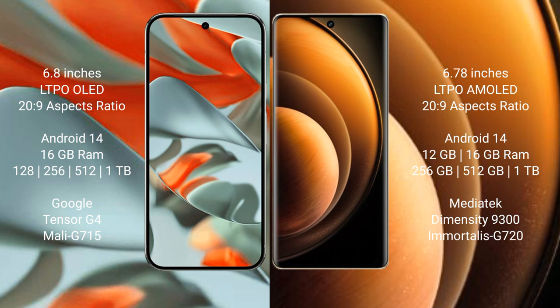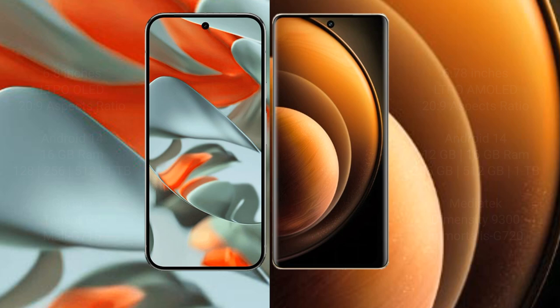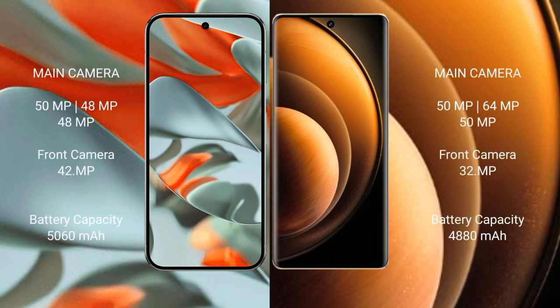Vivo X100 is powered by the Dimensity 9300 processor with GPU 320. Google Pixel 9 Pro XL features a triple rear camera setup of 50 MP plus 48 MP plus 48 MP, and a 42 MP front camera. Vivo X100 features a triple rear camera setup of 50 MP plus 64 MP plus 50 MP, and a 32 MP front camera.